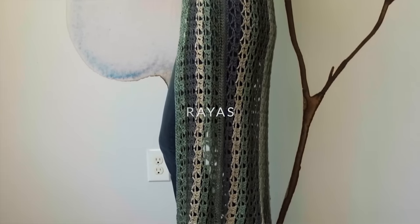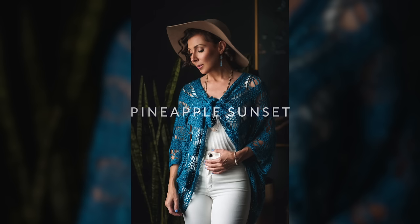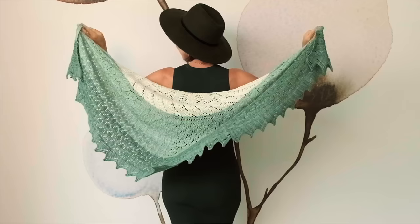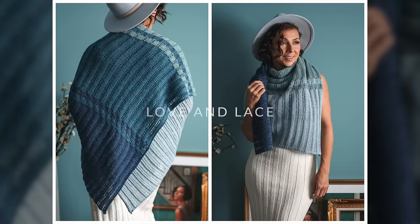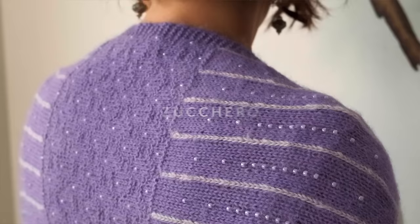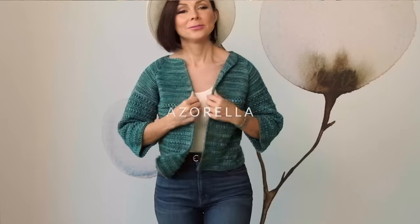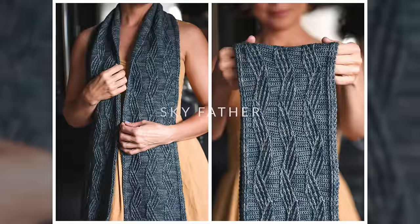August began with the amazing Rias Duster, followed by an updated version of our Pineapple Sunset cover-up. The soothing Dichondra was next, followed by a remake of our popular Love & Lace shawl. You all loved the beaded Zuccaro shawl so much, and the Azarella cardigan. We showed a remake of our Destiny blanket and introduced the Skyfather scarf.